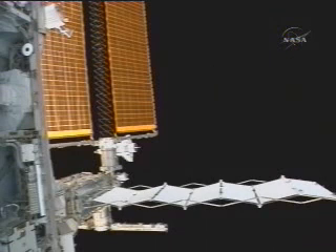A view of Discovery from the International Space Station as it continues its half-lap fly-around at a distance of 610 feet, directly above the International Space Station.